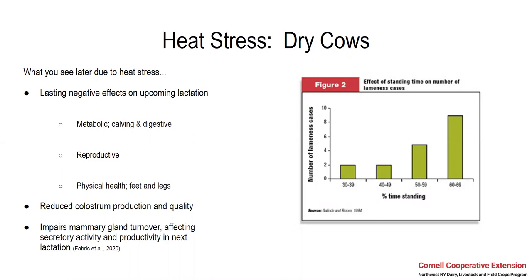Other negative effects you might see from dry cows who aren't cooled are metabolic issues showing up in your transition cows. You may see an increased rate of displaced abomasums, ketosis, or milk fevers during that transition period, and you might have a harder time having those cows take off and really ruminate and digest properly. You might also see some reproductive issues during that next lactation. When it comes to the mammary gland and milk, cows not cooled during their dry period have reduced colostrum production and quality. Brand new research just this month in the Journal of Dairy Science said that heat stress can impair mammary gland turnover, affecting the secretory activity and productivity in the next lactation — this has to do with gene expression affected when cows are not cooled during their dry period.